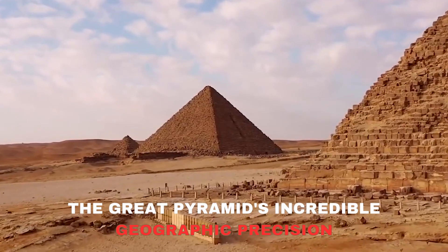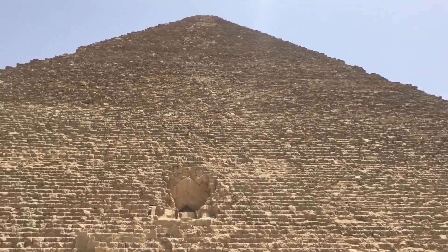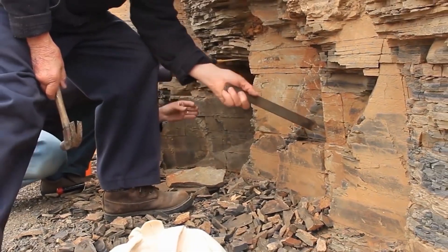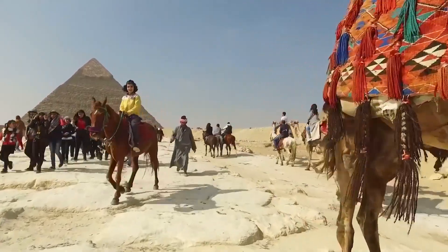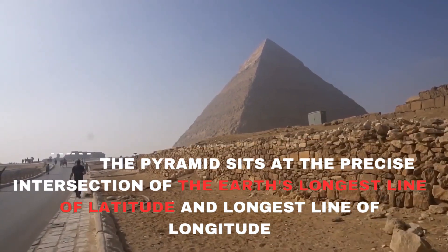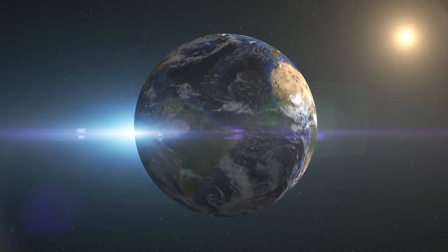The Great Pyramids are not just architectural marvels — they also hold a unique place in our understanding of Earth's geography. A study conducted by Dr. Joseph Seiss in 1870 revealed a mind-boggling fact: the Great Pyramid is positioned right at the center of the Earth's landmass. What makes this location so astounding is that the pyramid sits at the precise intersection of the Earth's longest line of latitude and longest line of longitude — like hitting a bullseye on the global scale.